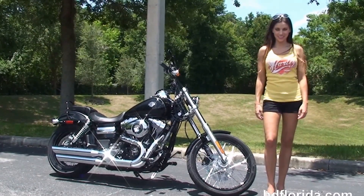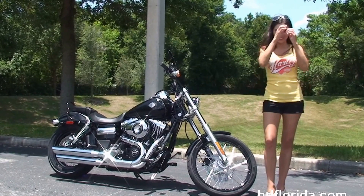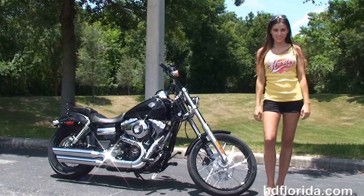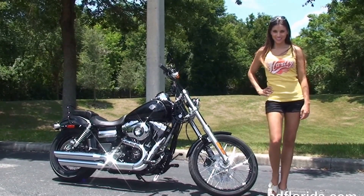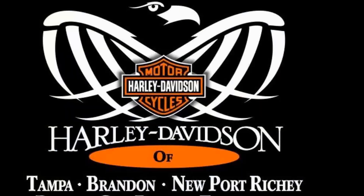For more information on the Wide Glide, click the link below. And to view the rest of our five star inventory, visit us at HDFlorida.com. We are always open 24-7, and remember to have one rockin', smokin', adrenaline filled Harley day!